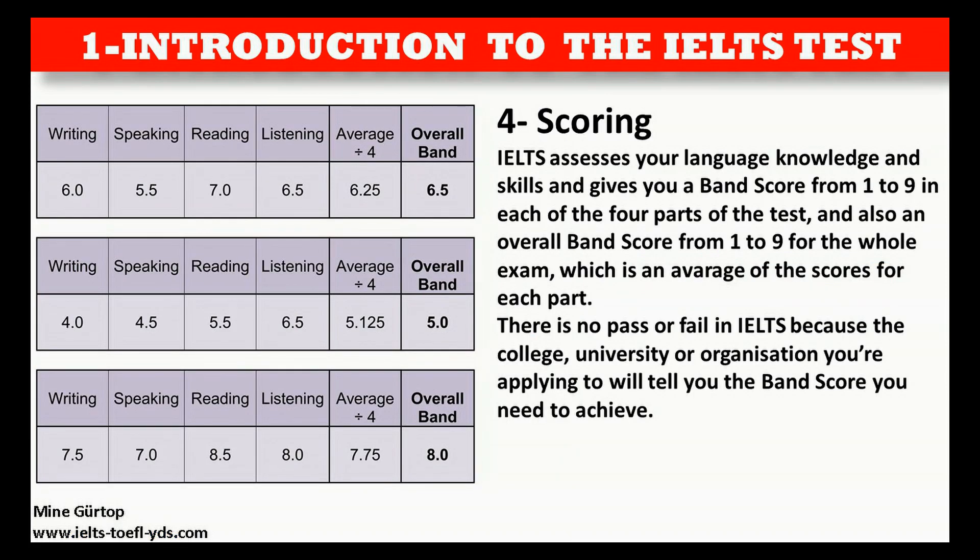IELTS assesses your language knowledge and skills and gives you a band score from 1 to 9 in each of the four parts of the test, and also an overall band score from 1 to 9 for the whole exam, which is an average of the scores for each part.